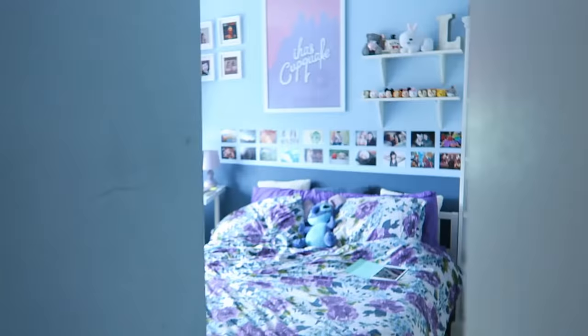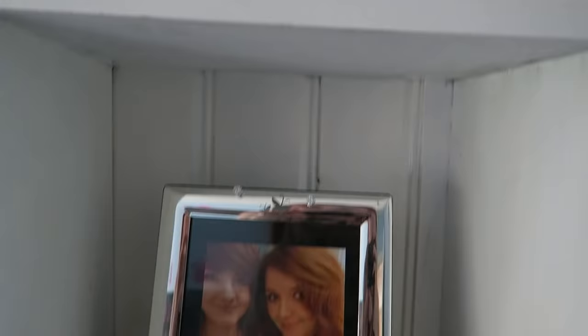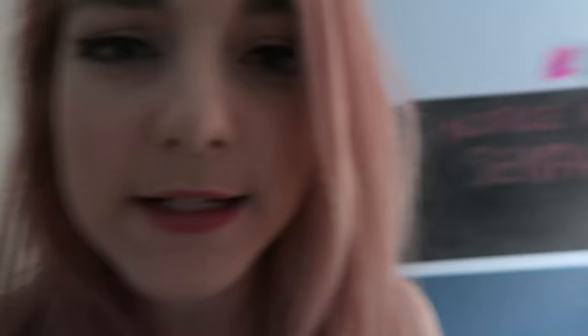This is my room. I'm going to start over here on the bookshelf. On the top shelf I went through a phase of being really into Japanese culture, so I have a couple of kokeshi dolls, a maneki neko, and two little panda erasers. Below that is a framed photograph of me and my best friend from college, and below that is a piggy bank with some genuine great British pound sterling in it. And then we also have my DSLR camera, which I hardly ever use but probably should, and some books.